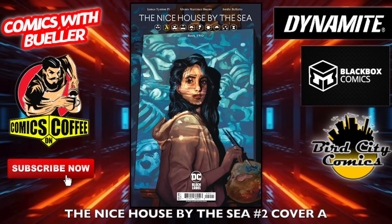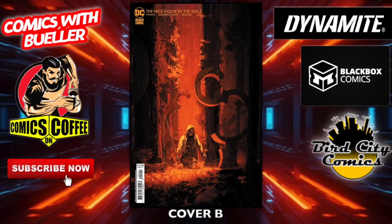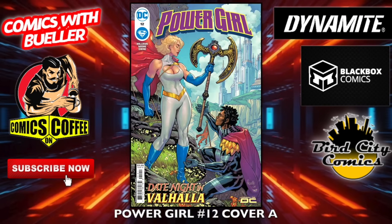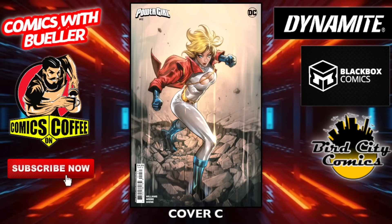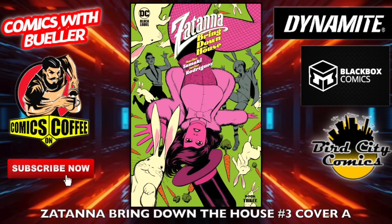The Nice House by the Sea number two — cover A and cover B. Remember the house used to be by the lake but they moved it to the sea. Cover C — there's a dog sitting there by a skillet. Power Girl number 12 — cover A, cover B. She's got that certain look that people seem to enjoy. Cover C. Nothing wrong with that whatsoever. Cover D — those action figure ones with the price tags, I like those.